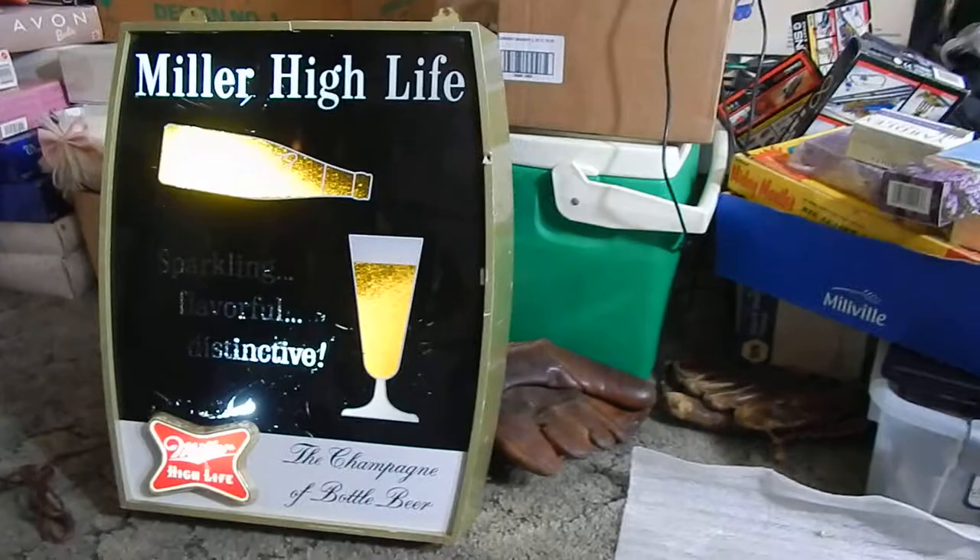This is Chris with the Middleman LLC. My third time doing this video — the camera was giving me all heck. So we have the Miller High Life. Sparkling flavor, distinctive — the champagne of bottled beer.